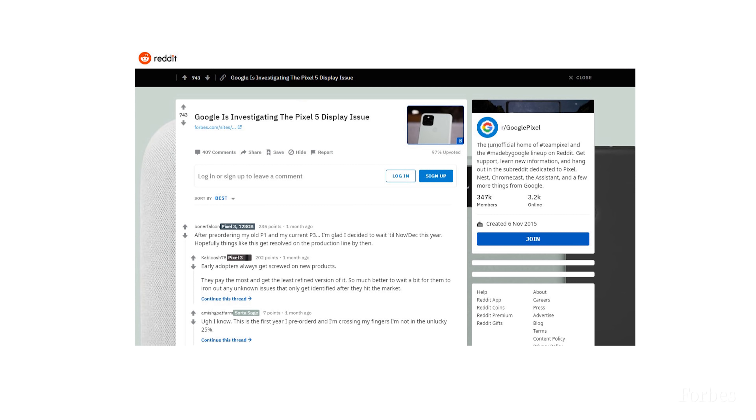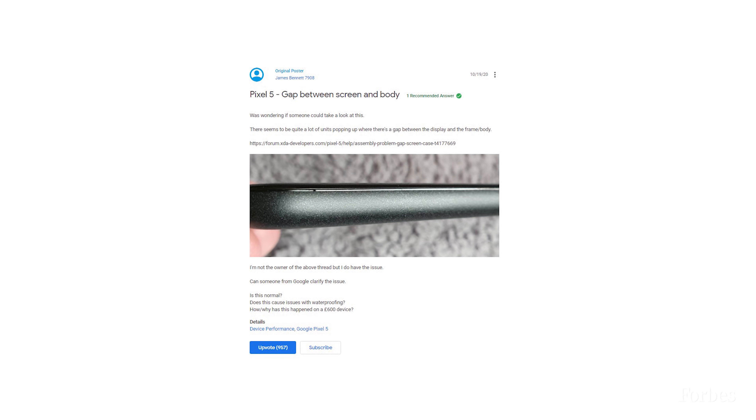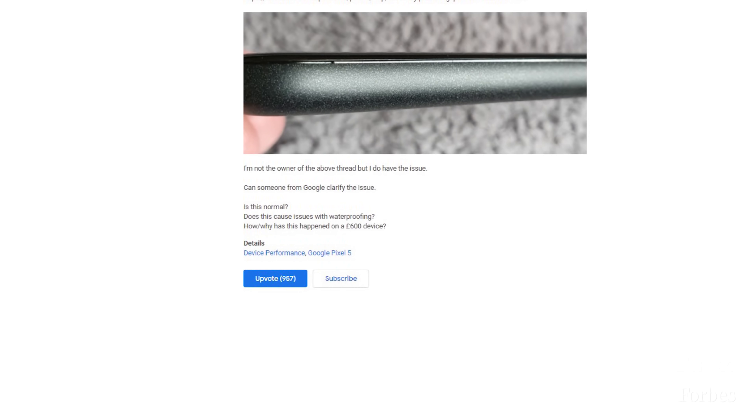Predictably, Google's response hasn't gone down well with affected Pixel 5 users. One user said that being able to separate the display with a fingernail should never be part of any design choice. Two others returned their devices for a new Pixel 5, both of which had the same issue. Another reader tried two replacement units in-store, both with the same gap problem, and noted the display units in the store had the same issue. This is clearly a widespread concern, with 400 comments on a single Reddit post, and the first complaint on Google's support forums receiving almost 1,000 upvotes and 612 responses.